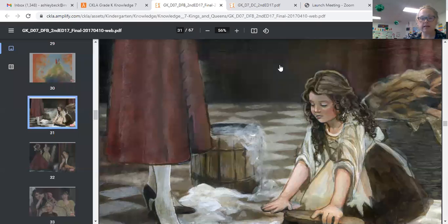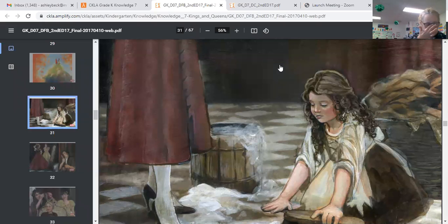Once upon a time there lived a little girl, and the little girl's father married a new wife. The little girl's stepmother forced her to do the hardest and dirtiest work in the house while the stepsisters did nothing. When her work was finally done, she would sit tired and alone by the hearth of the fireplace among the ashes and cinders. A hearth is the front area of a fireplace; cinders are small bits of burned wood.